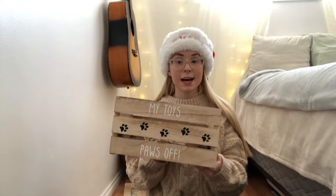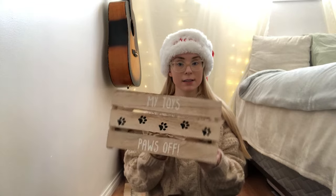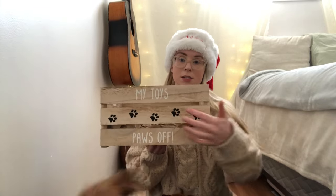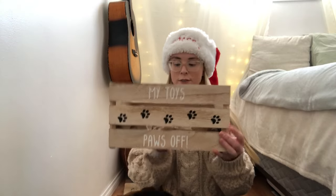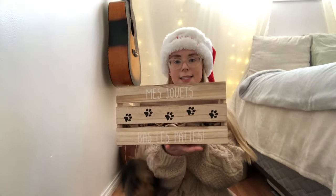So the next gift idea that I have that you can get your dogs is a toy box — a little wooden toy box. This one says 'my toys, paws off' in English on the front, and then in the back it says it in French.